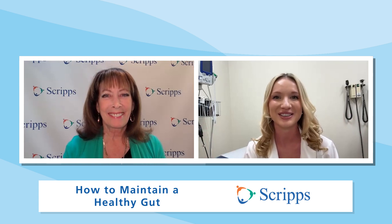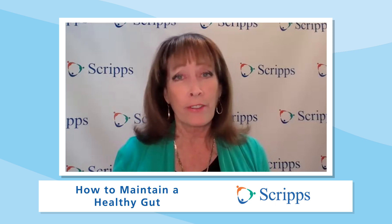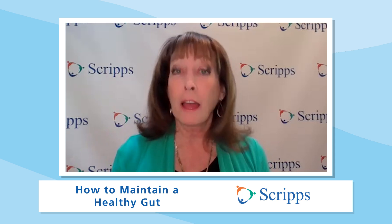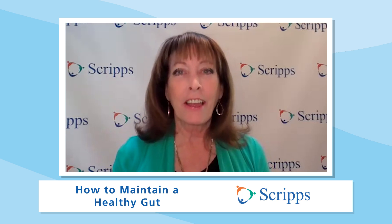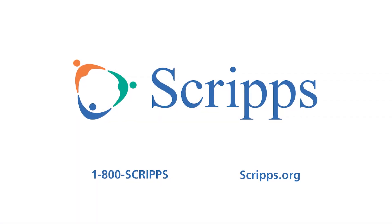Of course, thank you so much. If you want more information on how to maintain a healthy gut, just click on the link or go to Scripps.org/videos. Want more critical information about your health? Please subscribe to our Scripps Health YouTube channel and follow us on social media at Scripps Health. At Scripps, we're here for good. I'm Susan Taylor, thanks for joining us.